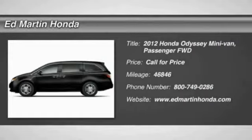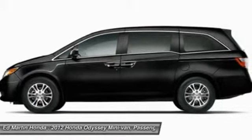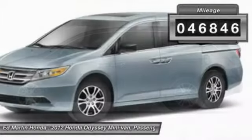2012 Odyssey. The Honda Odyssey is a showcase of distinguished style, captivating technology, and advanced safety features. A must for all families. This vehicle has less than 50,000 miles.